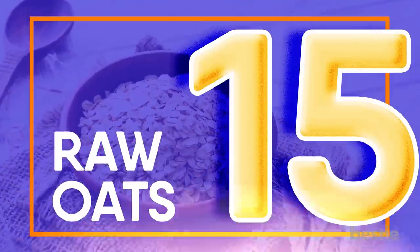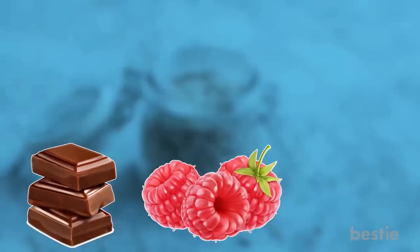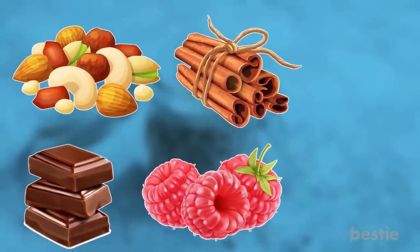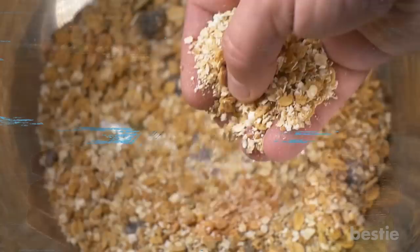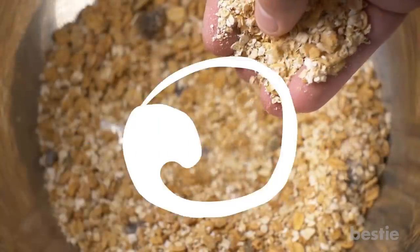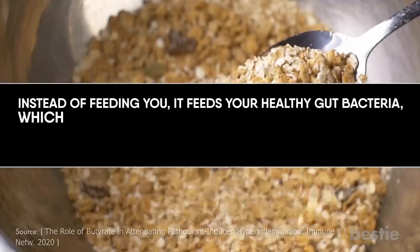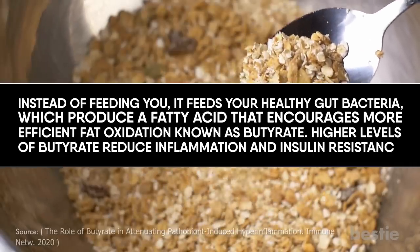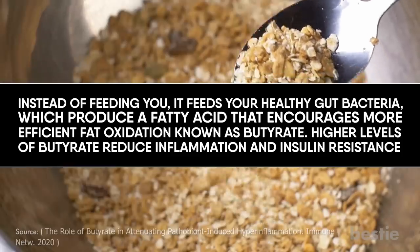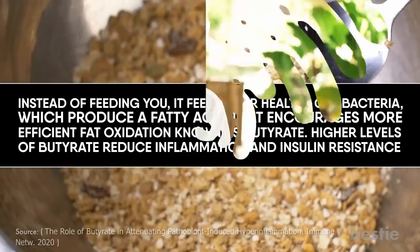Raw oats. Throw together a jar of overnight oats packed with dark chocolate, berries, nuts and a dash of cinnamon and you'll be fighting inflammation and drastically reducing belly fat. Raw oats are a resistant starch, a type of carb that passes through your gut undigested. Instead of feeding you, it feeds your healthy gut bacteria, which produces a fatty acid called butyrate that encourages more efficient fat oxidation. Higher levels of butyrate reduce inflammation and insulin resistance, meaning less inflammation, less bloating and a slimmer you.